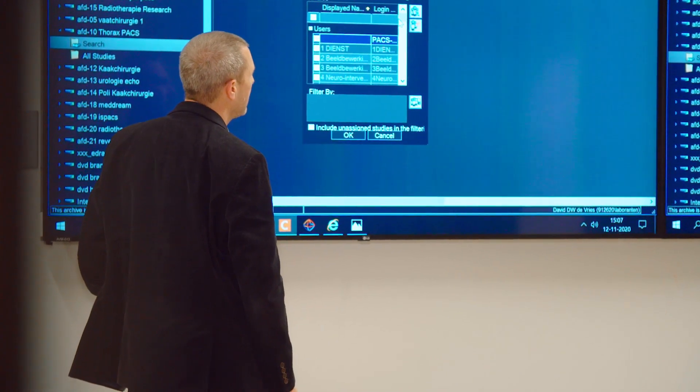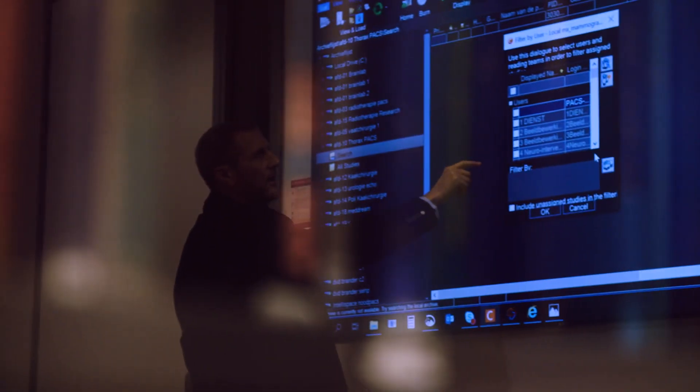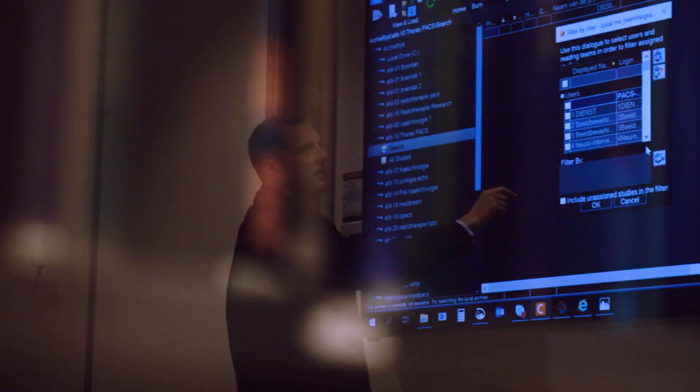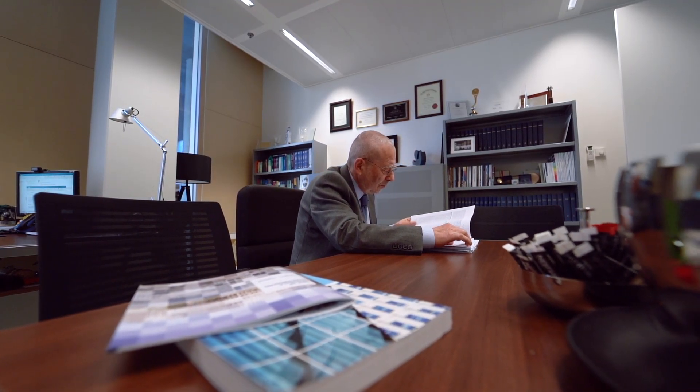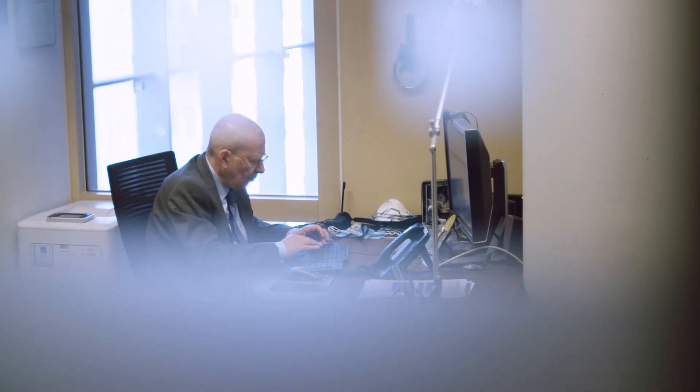The collaboration with Philips was fine. We both had the objective to get this complex system working in a complex environment, and complex means data migration and new functionality. This technology will not only enable viewing and quantifying radiological images, but also communicating with our partners in pathology, for instance. And the integration between pathology and radiology will be much easier using this new generation of PACS.